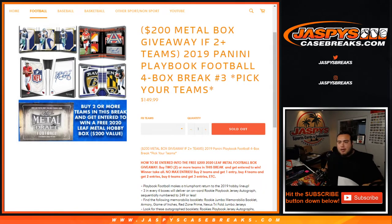What's up everybody, James here for jazbeescasebreaks.com. We just sold out 2019 Panini Playbook Football. It's a four box break, pick your teams — number three. And if you buy two or more teams in this break, you get entered to win a free 2020 Leaf Metal hobby box, which is valued at $200 plus.